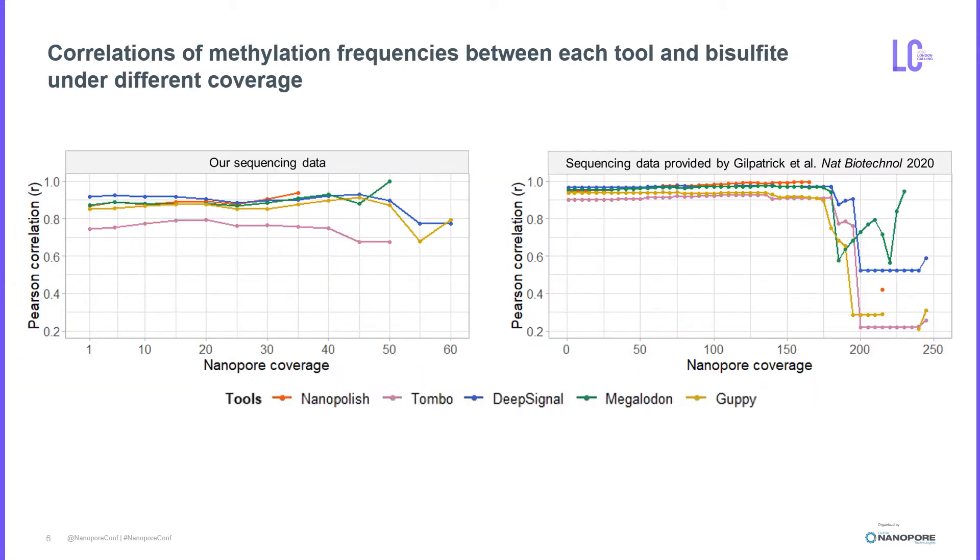We then evaluated the tools with different coverage. You can see that increasing coverage does not notably improve the correlations. We also applied the same pipeline to high coverage enrichment data from a recently published study. We found that all tools suffered from systematic biases in which they failed to predict DNA methylation state at high coverage.